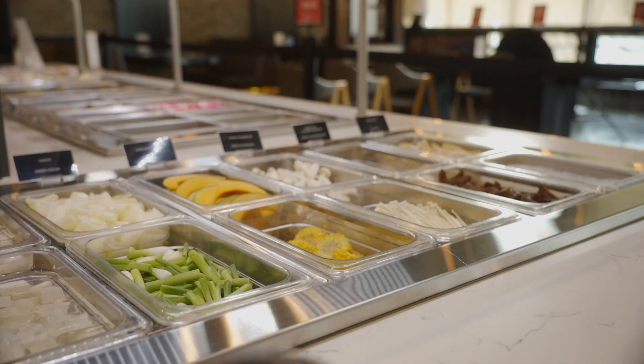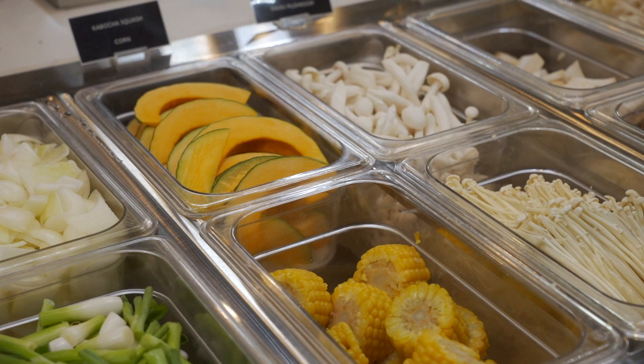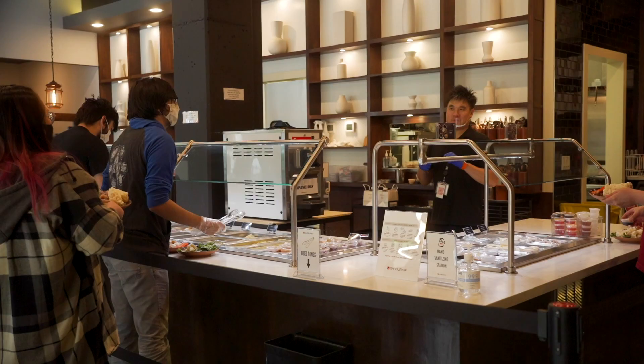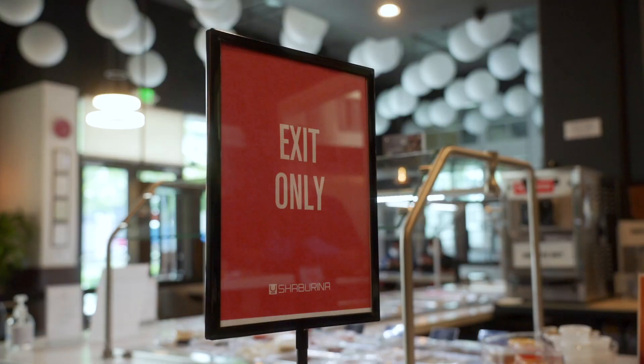At the beginning of the buffet line, you will have gloves and clean tongs. You're going to use those tongs for all of the ingredients you'd like to consume on the buffet line. There's a bin located right at the end of the line where you can deposit your used gloves and tongs.